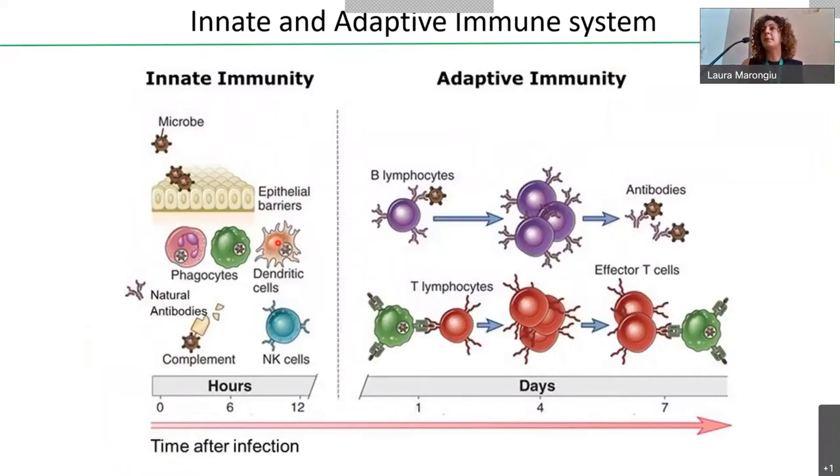What happens when pathogens cross the physiological and physical barriers of our bodies? First, cells of the innate immune system — neutrophils, macrophages, and dendritic cells — sense the presence of pathogens, become activated, and trigger an immune response by producing inflammatory mediators. This occurs within a few hours of infection. Then, cells of the innate immune system activate the adaptive immunity. Within a few days, B and T lymphocytes are activated and recognize not only pathogens but also various antigens released by pathogens.